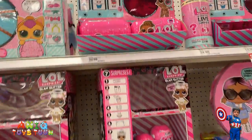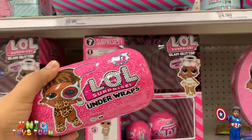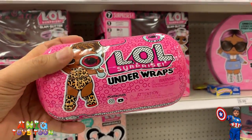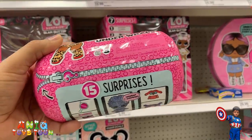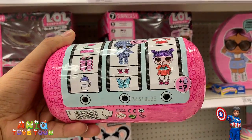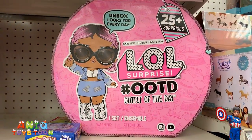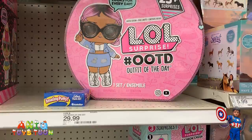We also have the beautiful LOL Surprises. Look at this one, guys — this is beautiful. There are 15 surprises inside this. Beautiful LOL Surprise! All right, and here there are 25 surprises in this one, and that's for $19.99.